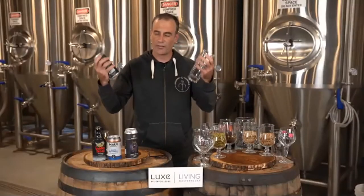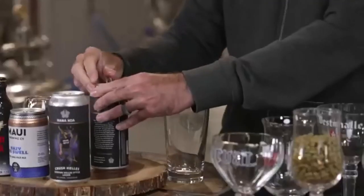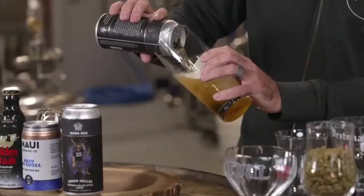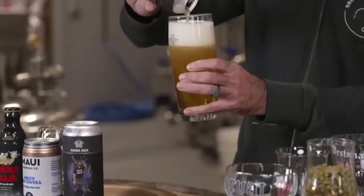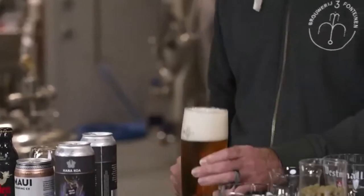Whatever glass you choose — we'll go over glasses later. As you can see I have an array of glasses here, so pick the glass that works best for you. My preferred glass for light lagers, lagers of any type, or hefeweizens is this style — sort of in between a classic pilsner glass and a half glass.